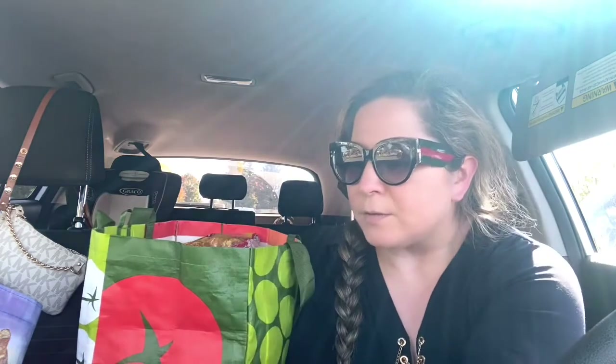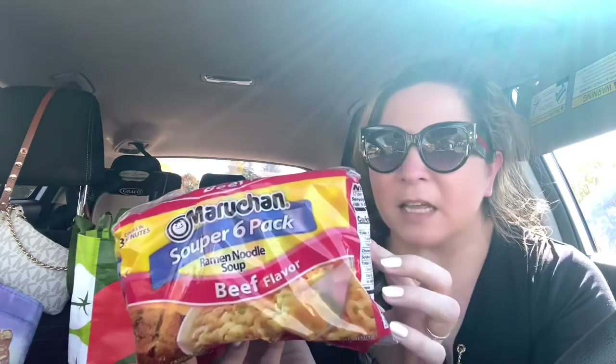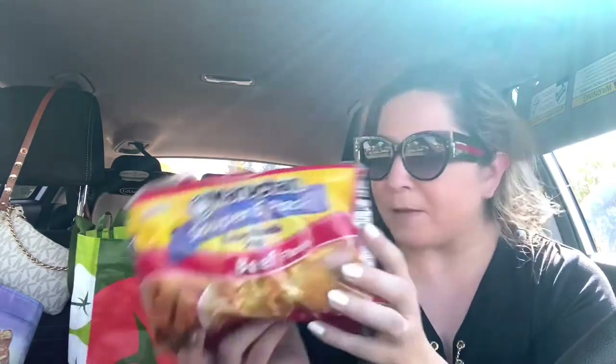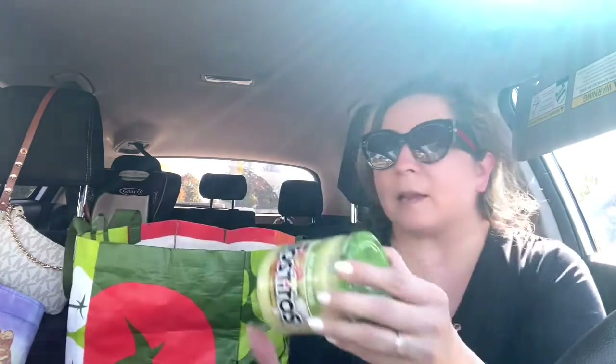I got more of these soups — the hot and spicy. I got four of these, two for each of my guys. They also love this ramen soup, so I got the beef flavor. I do have some at home but I don't want to run out because they like it, especially my son when he's up at night playing video games and wants something to eat. He just makes himself some, or if I'm up crafting, I'll make it for him.